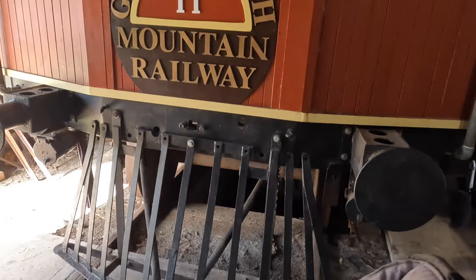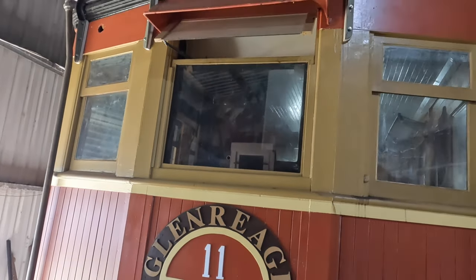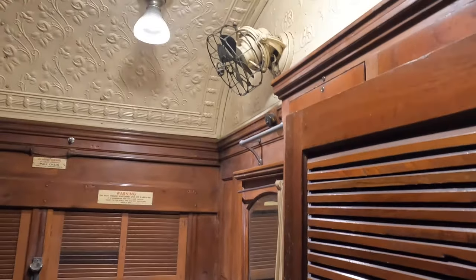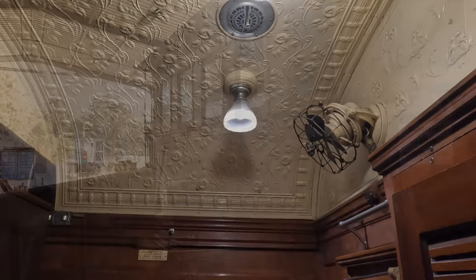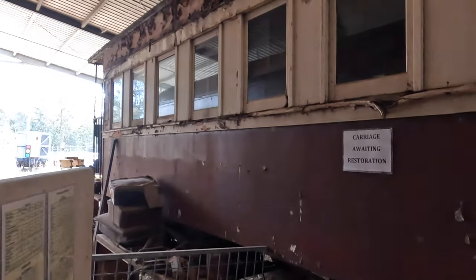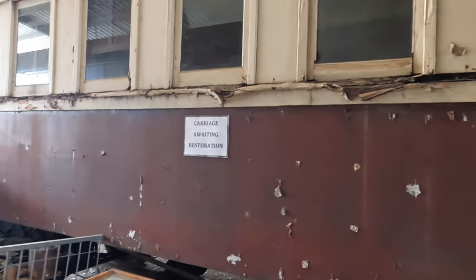The terminus of the Glen Ray mountain railway has a border with the showgrounds. Nothing is currently running on the rails, but members are working on getting the appropriate certification issues solved and hope to have something running in the future. Here in the shed is another carriage and the sign says it's awaiting restoration.